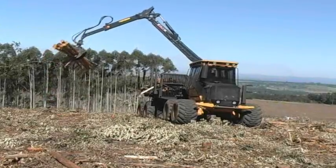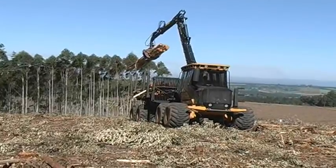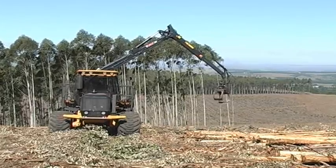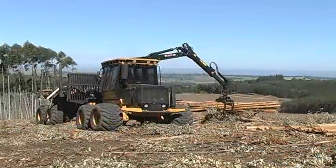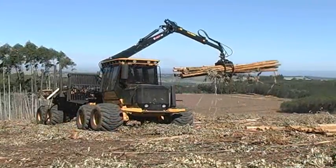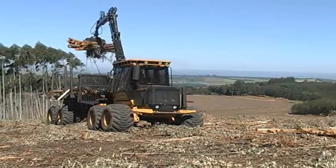TigerCat's heavy duty high production forwarder concept is well matched to the southern hemisphere. TigerCat forwarders are equipped with high capacity cooling systems and built with strong steel weldments throughout. The machines are stable and productive on sloped terrain.